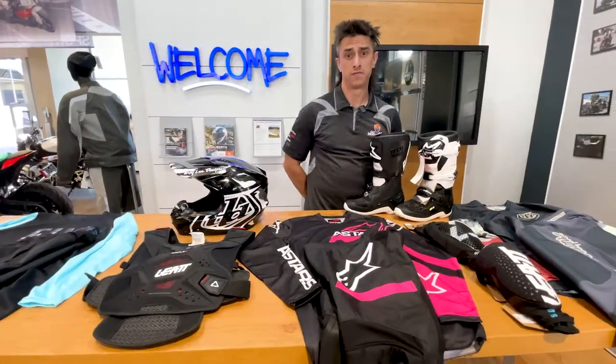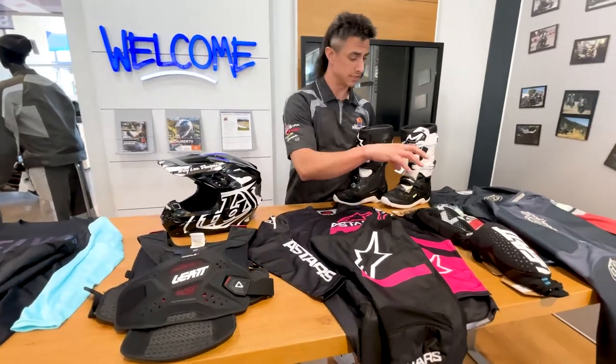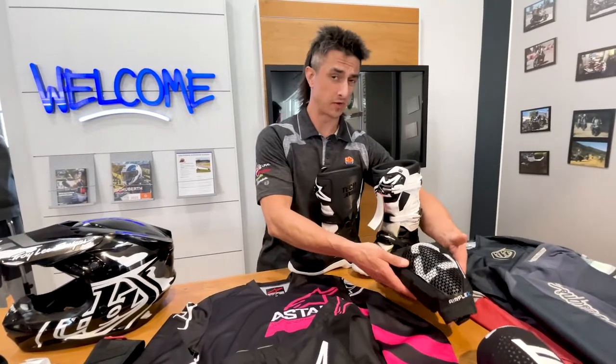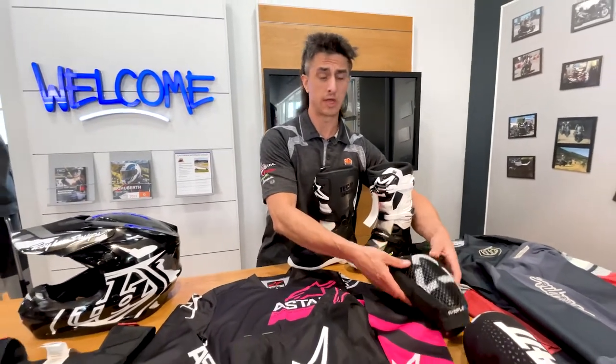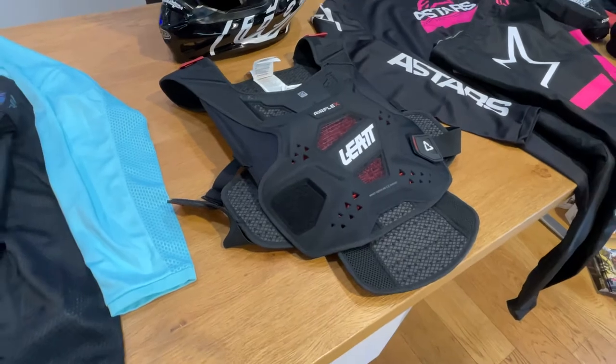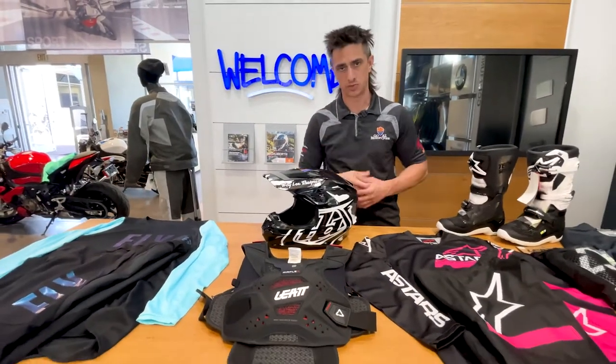I now have a full range of Liat protective gear in stock. This is the new Airflex Pro. Very comfortable — it's very soft, but still fully protective. It doesn't feel like you're wearing any protection, but you still get all the benefits of knee guards and elbow guards. I also have women's specific chest protectors, so it fits your body type better than a standard chest protector.